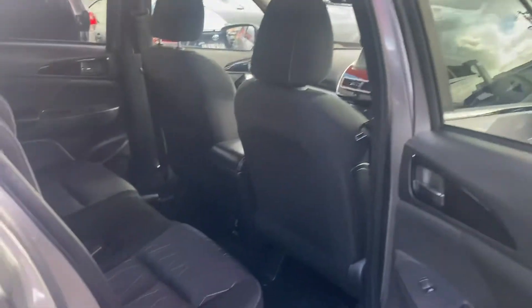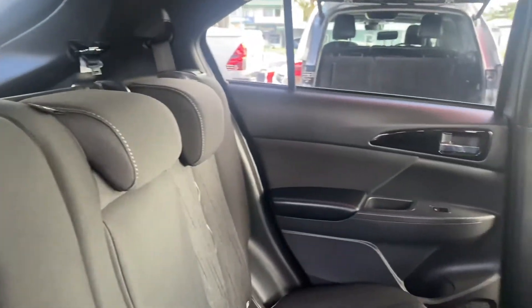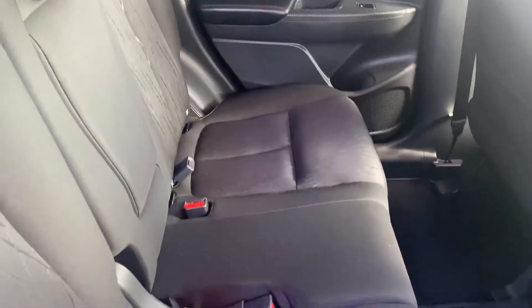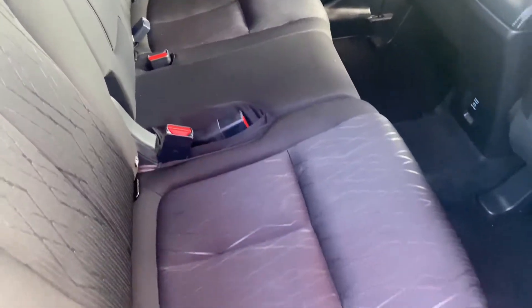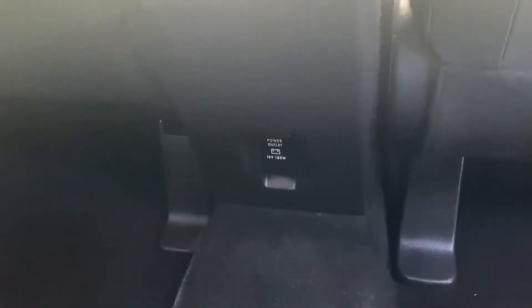Just jump inside the vehicle so you can see the condition of the seats and all of that. Nice fabric seats here looking very nice and clean. Carpet flooring again in great condition, and you've got your 12 volt socket there as well.